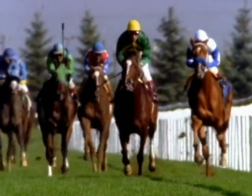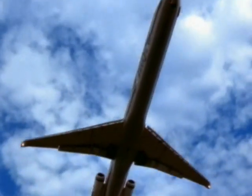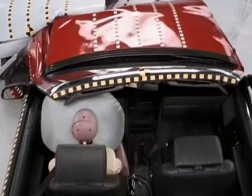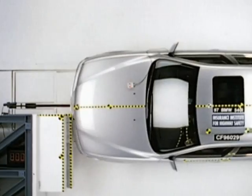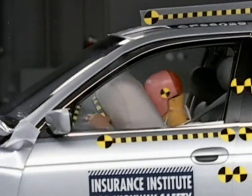Moving objects have kinetic energy: a baseball thrown to a batter, a diver heading toward the water, an airplane flying through the sky, a car traveling down the highway — all have kinetic energy. A rapid transfer of kinetic energy is the cause of crash injuries. So managing kinetic energy is what keeping people safe in car crashes is all about.